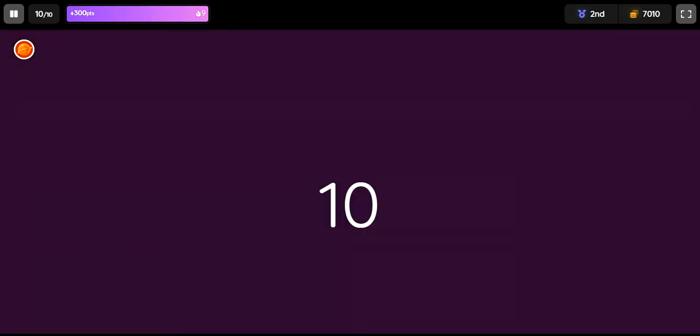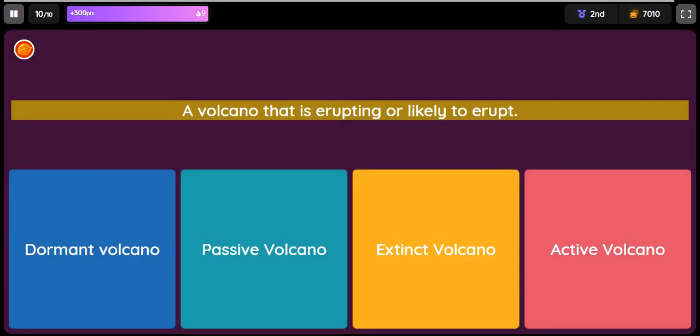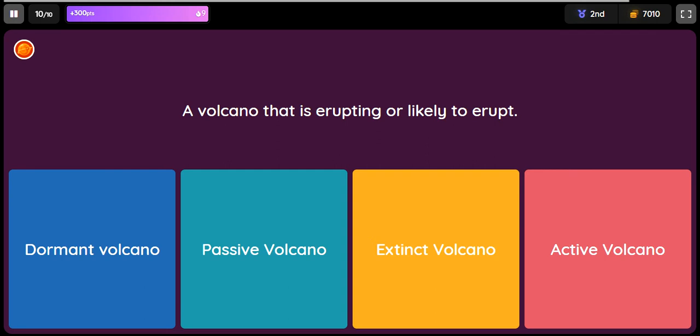Question: A volcano that is erupting or likely to erupt. Option 1: Dormant volcano. Option 2: Passive volcano. Option 3: Extinct volcano. Option 4: Active volcano.